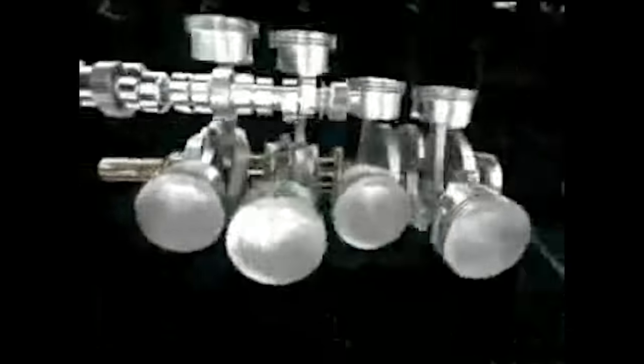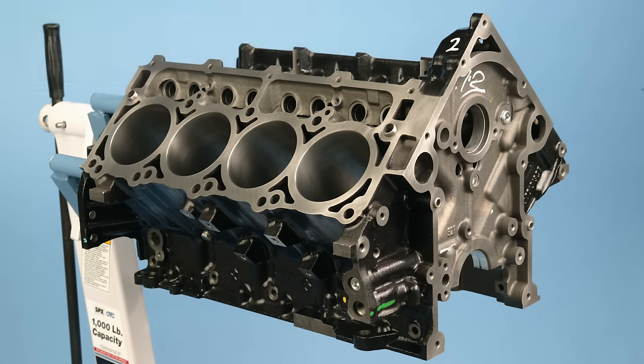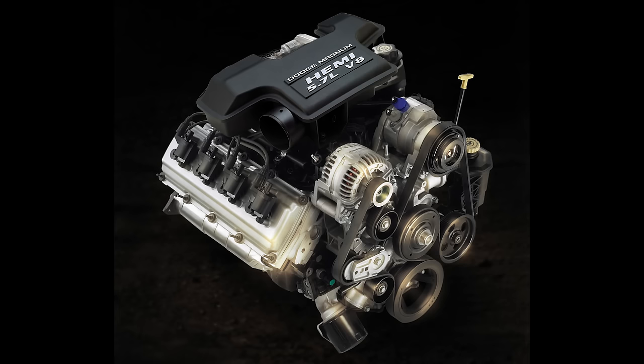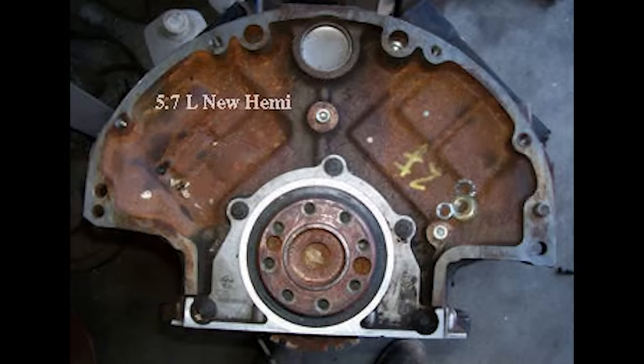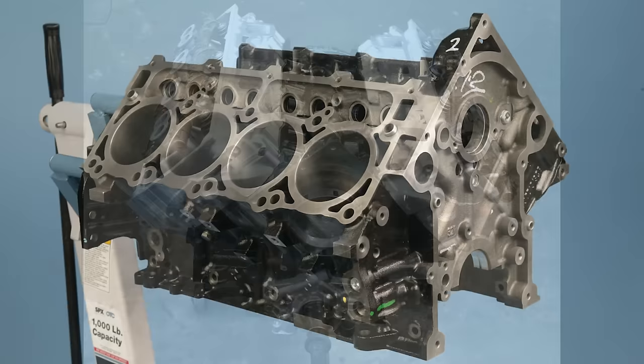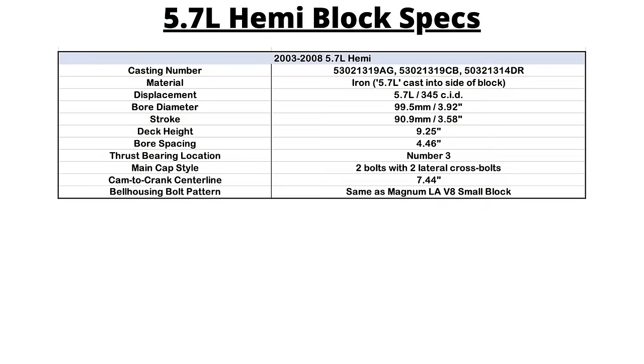Starting with the engine blocks: on the Pre-Eagle, there is '5.7' cast on the driver's side of the block above the oil pan rail, and these are painted black. Like the original 426 Hemi, all the 5.7 blocks are cross-bolted. All Gen 3 Hemi engines share the same bell-housing bolt pattern as the Chrysler LA or Magnum-style small blocks, including the 273, 318, 340, and 360, allowing any TorqueFlite transmission to bolt up, old or new. This block can be safely bored to 0.03 inches oversize when rebuilding, and the production crankshaft is made from cast nodular iron. The stroke is 3.58 inches, and the bore diameter is 3.92 inches.